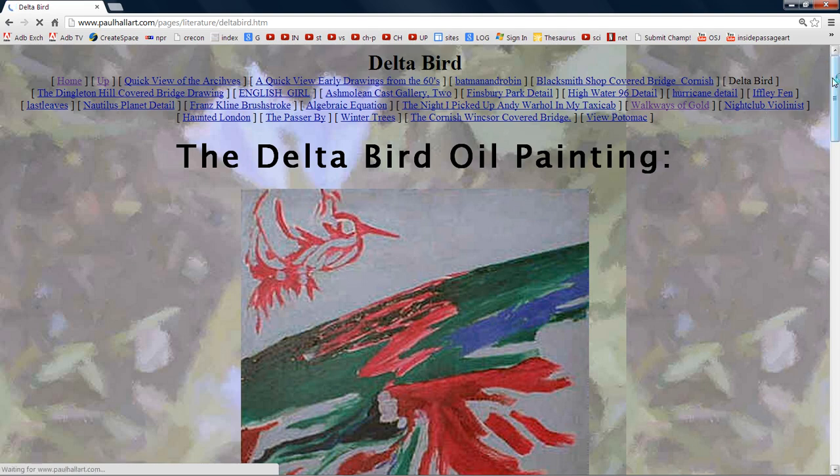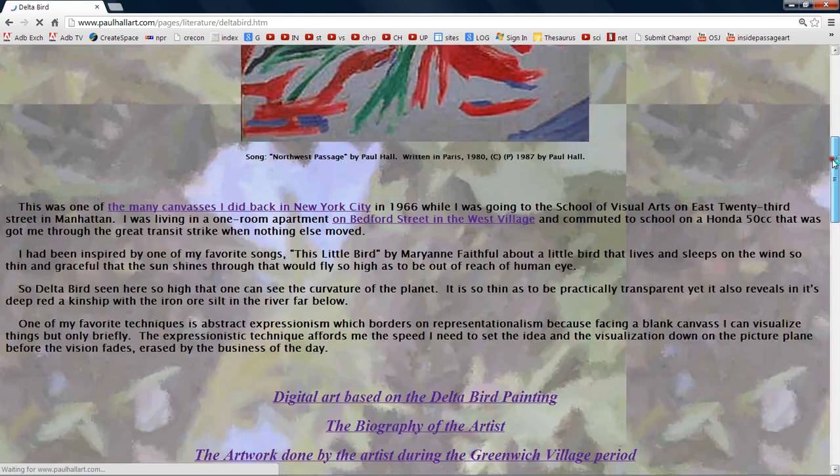Delta Bird oil painting. This was one of the many canvases I did back in New York City in 1966 while I was going to the School of Visual Arts on East 23rd Street in Manhattan. I was living in a one-room apartment on Bedford Street in West Village and commuted to school on a Honda 50, a 50cc Honda. I was getting 120 miles per gallon with that little scooter.